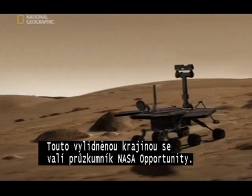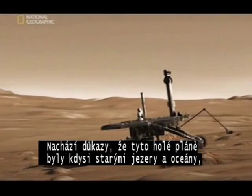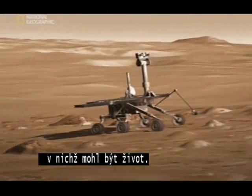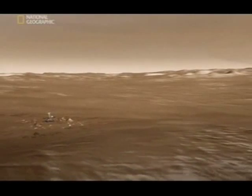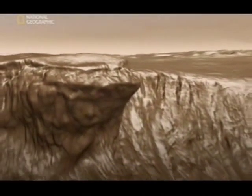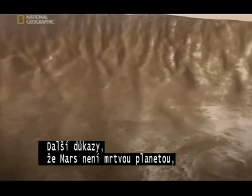Trundling across this desolate landscape, the NASA rover Opportunity. It's finding evidence that these barren plains were once ancient lakes or oceans that could have harbored life. Look at these gullies — when probes orbiting Mars pass over them, they keep spotting new ones. More proof that Mars is alive and kicking.